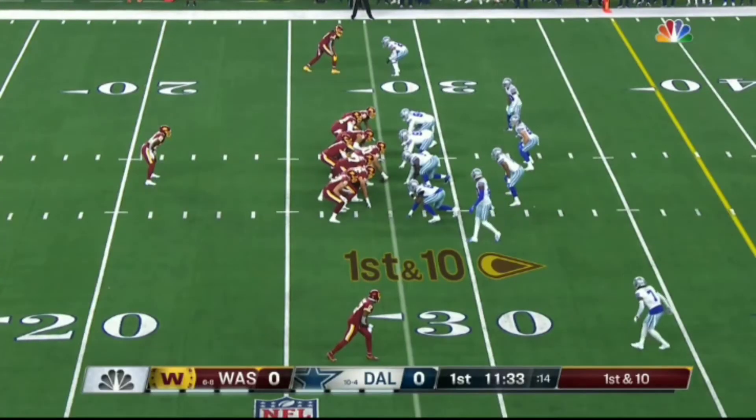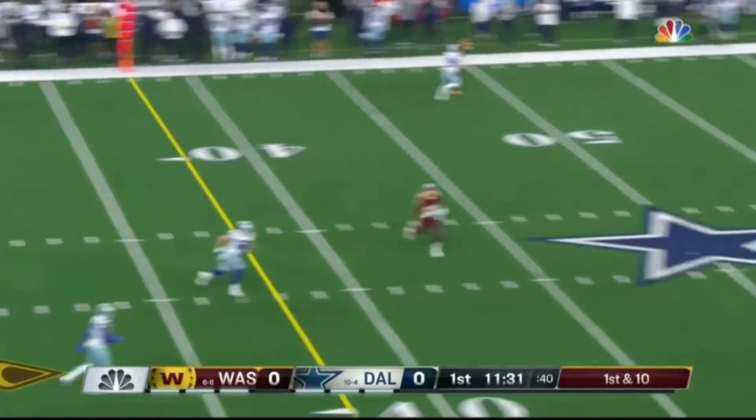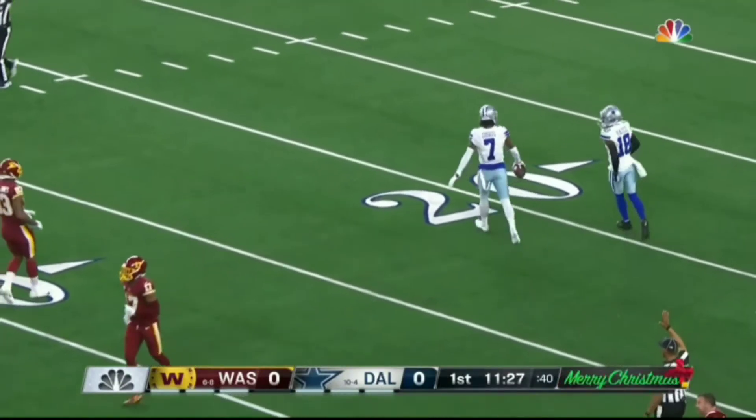Been fighting through a toe injury, but he starts at running back. Well, play action — Heineke going deep downfield and interception number 11 for Trayvon Diggs.